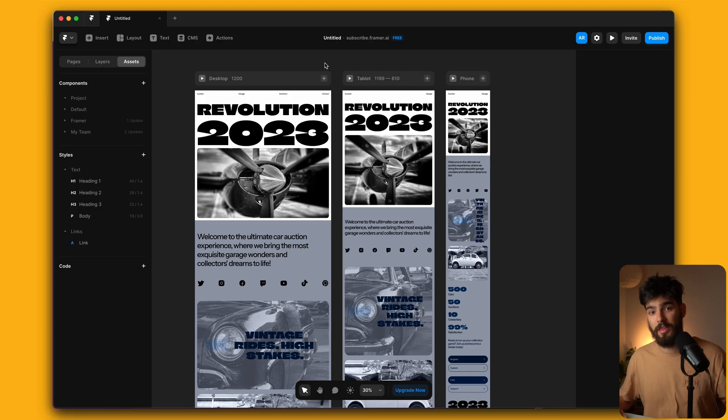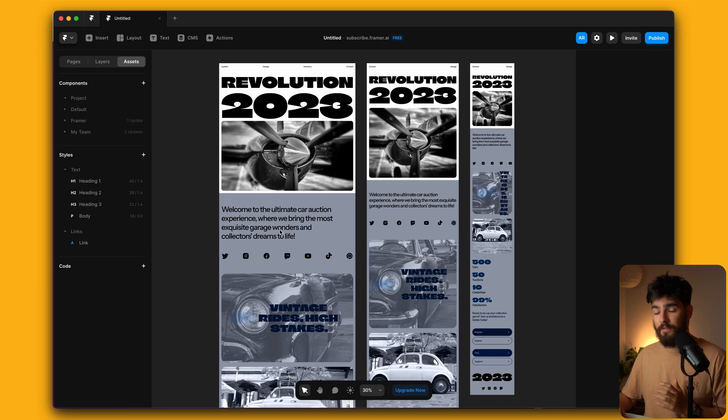Building in Framer is a very similar experience to both Figma and Webflow. One of my favorite things with Framer is that you can actually freeform around the canvas just like Figma, which is critical when you have a lot of different pages that you want to quickly go through.